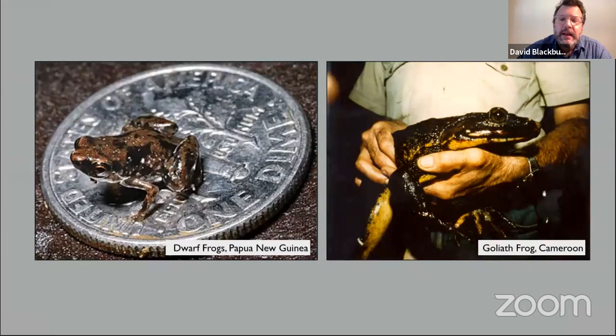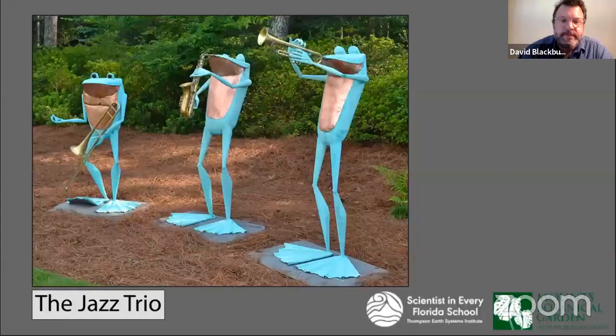To give you a full sense of the range of ways of being a frog: on the left is the tiniest frog in the world, about the size of my pinky fingernail — these are some of the dwarf frogs of Papua New Guinea. On the right is the world's largest frog, the Goliath frog of Central Africa, Cameroon, and Equatorial Guinea. These can be about the size of a big newborn baby for a human.